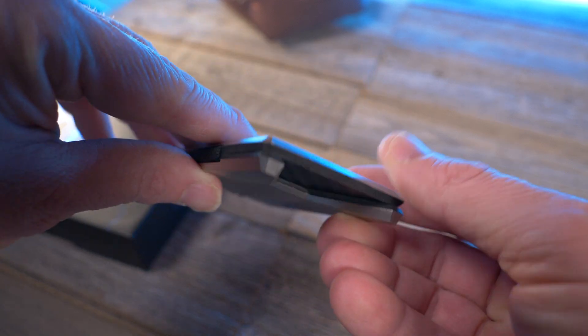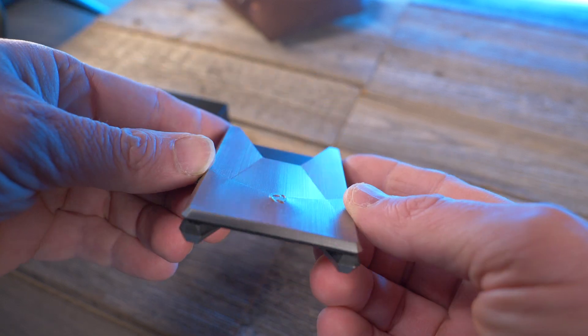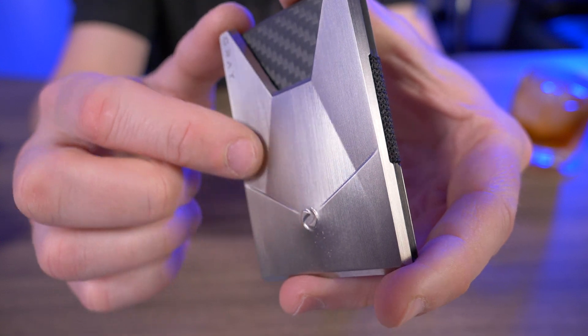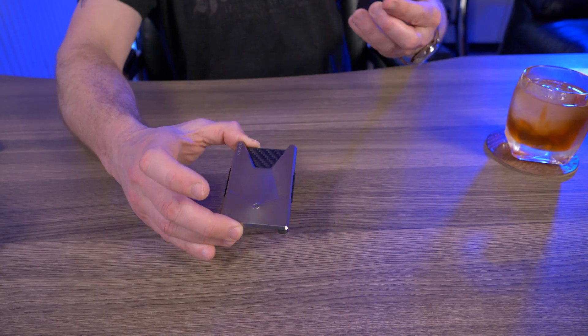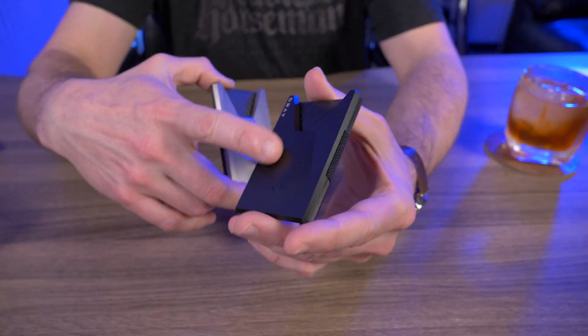Let's quickly run down the features. This can hold between 1 and 15 cards. The external plates are CNC'd from grade 5 titanium, the internal plates are CNC'd out of carbon fiber, and if you get in close you can see that mechanically textured surface on the titanium plates — it's absolutely beautiful.